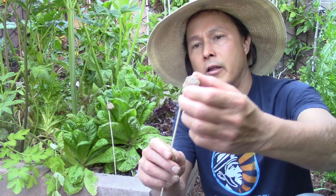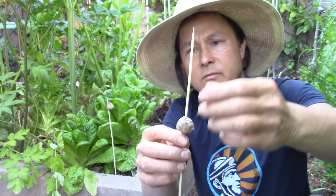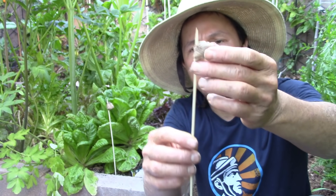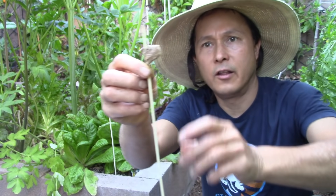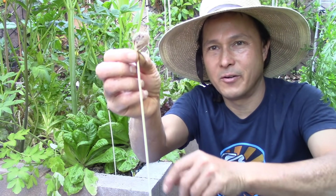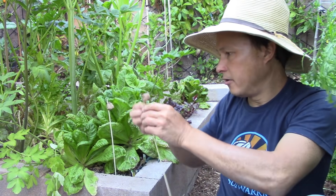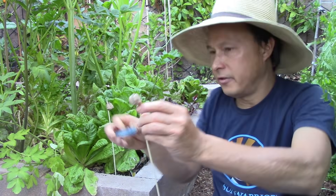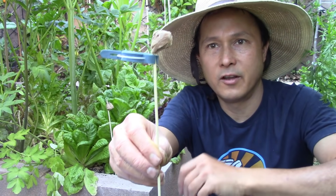I go through all these eggs and find where the stick was attached. Sometimes if it falls down, I'll use a clothes pin underneath to hold it up at the right height. Then I stick it in the ground. You could also use little plant clips — just clip it right there so it stays clipped.